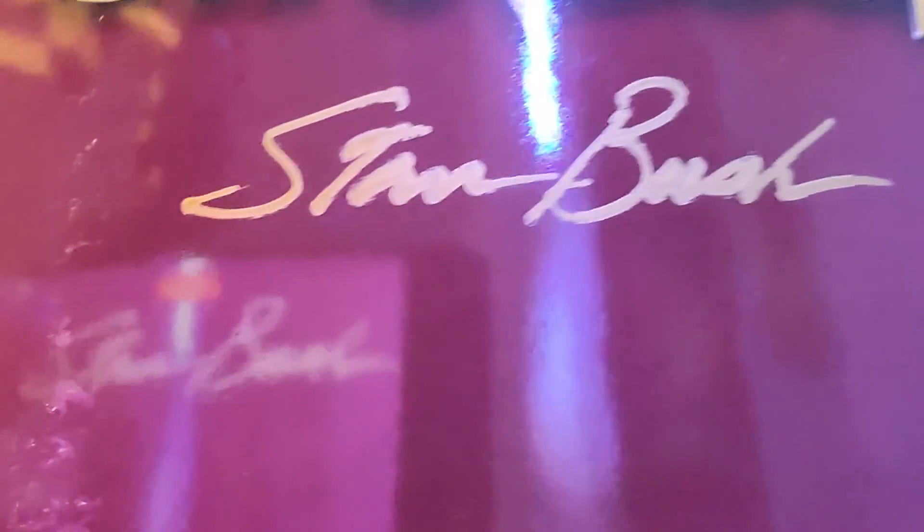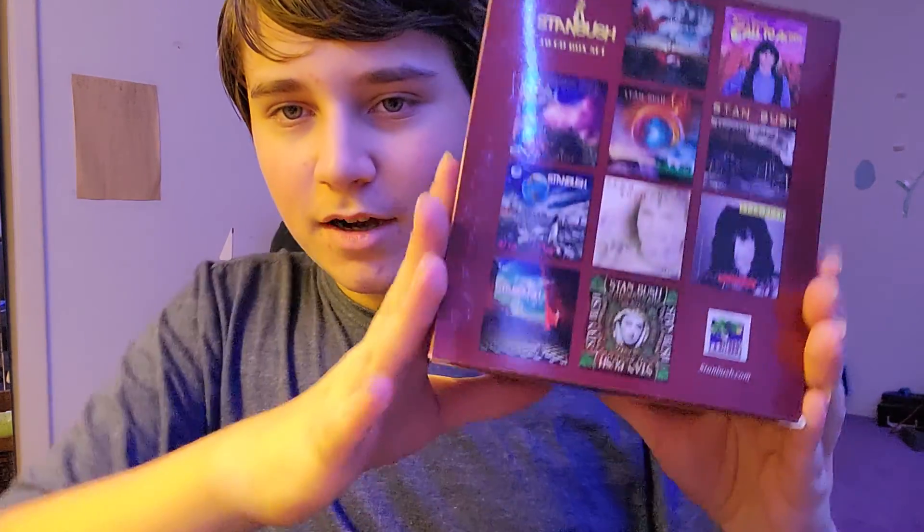But the best part about this, for me at least, is that there was a deal going on at his web store where you can get this personally autographed — and I took the option.